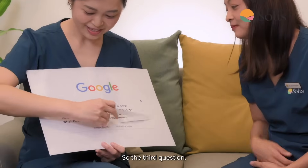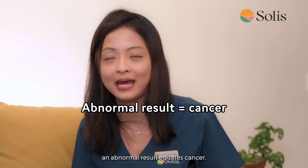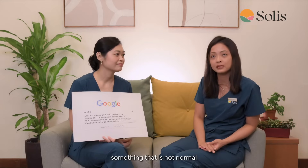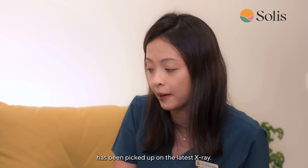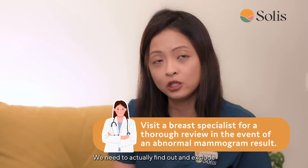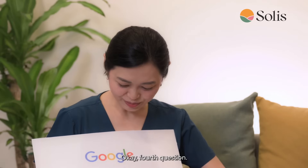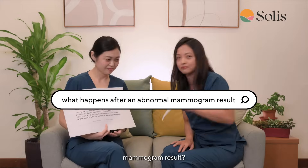Third question: what does an abnormal mammogram result mean? Most people think an abnormal result equates to cancer, but fortunately it doesn't. It just means something abnormal — something not normal or not previously seen — has been picked up on the latest x-ray. This means a breast specialist visit is definitely warranted to find out and exclude early cancers in such situations.